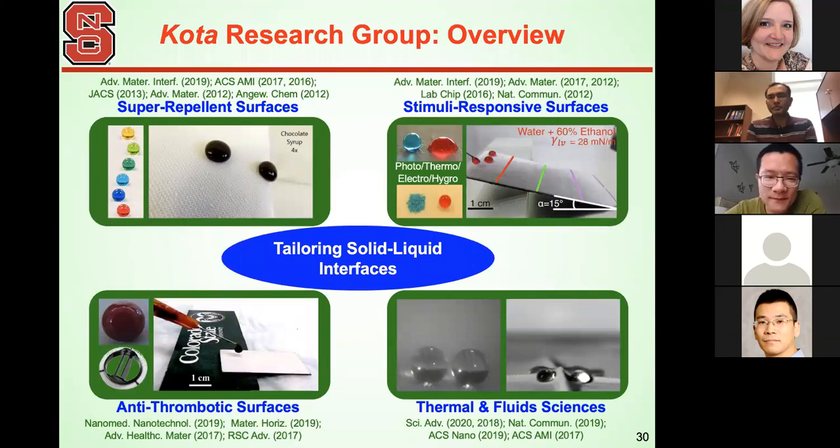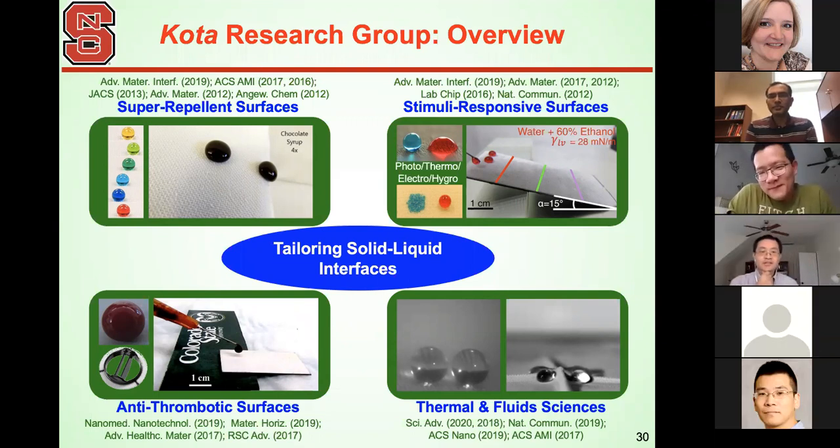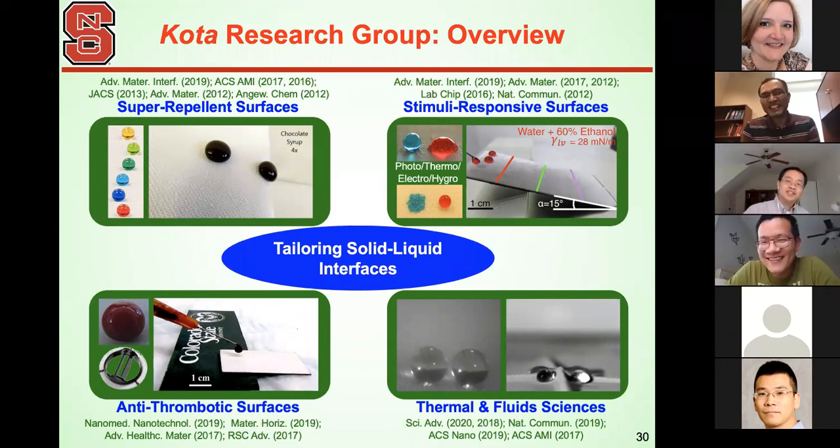Dr. Zhu has a question — following up on mechanical durability: you mentioned micro-nanostructures as a challenge, but the lotus leaf seems pretty robust. What is the gap between the lotus leaf and current synthetic surfaces? The robustness of the lotus leaf needs qualification: it is robust in the sense that it can regrow. If you abrade a lotus leaf, you lose the structures — but because it's a living entity that continuously secretes waxy needles, it can regenerate those properties. What we really need is a self-healing mechanism. We need compliant materials with low aspect ratios, preferably hierarchical structures where bigger features maintain durability while smaller features impart repellency, and ideally monolithic porous structures rather than coatings on a surface.